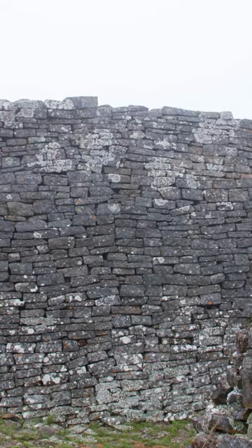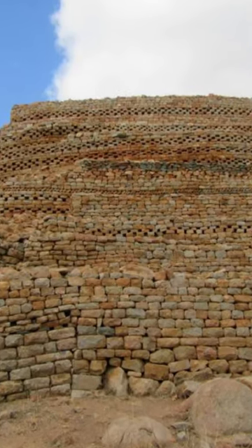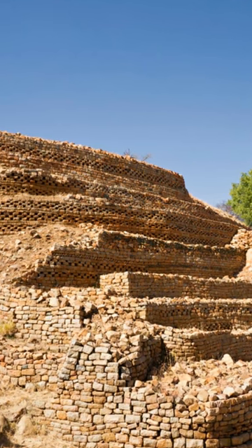We will also visit the Royal Palace, which was the residence of the Torwa kings. The palace is an impressive structure that is built on a raised platform, and features a number of rooms and courtyards.